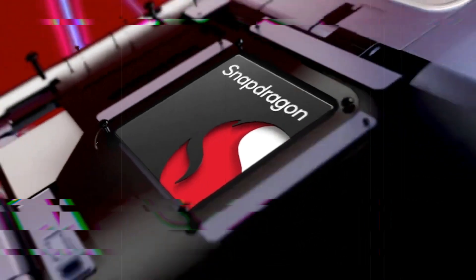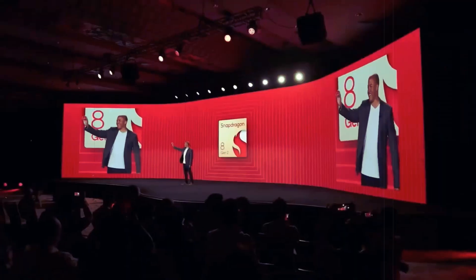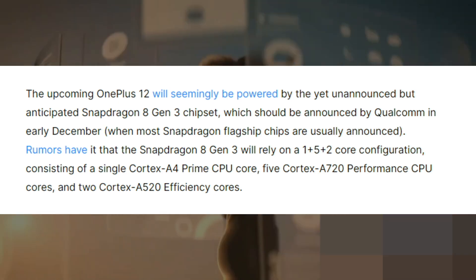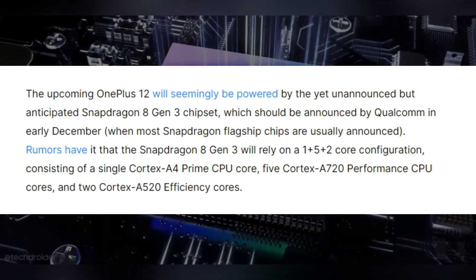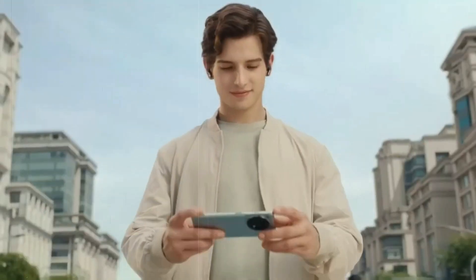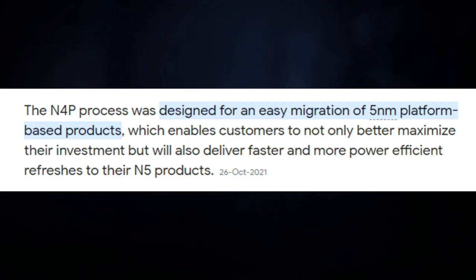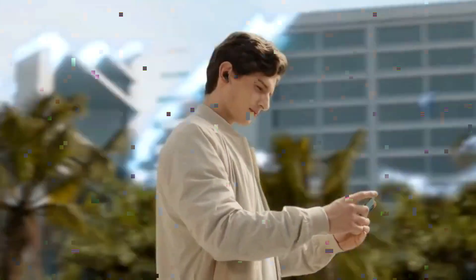The upcoming OnePlus 12 will likely use the new Snapdragon 8 Gen 3 chipset made by Qualcomm, expected to be officially announced in early December. There are rumors that this chip will have a special setup: one very powerful Cortex-A4 prime CPU core, five strong Cortex-A720 performance cores, and two efficient Cortex-A520 efficiency cores. This means it should be faster than the previous version. The new chip will be built using TSMC's 4nm manufacturing process.